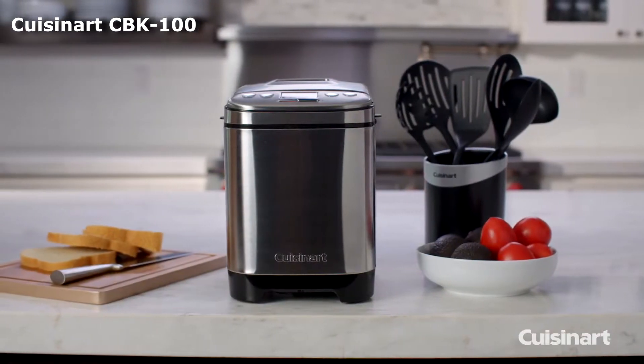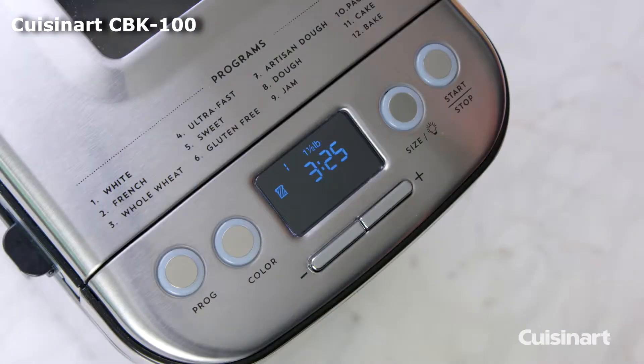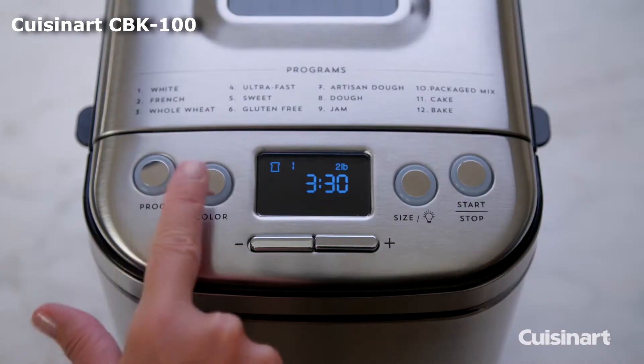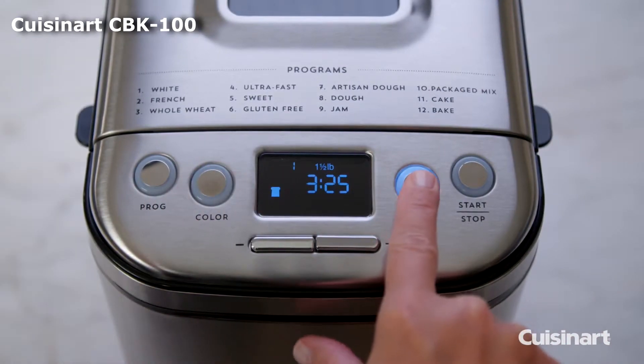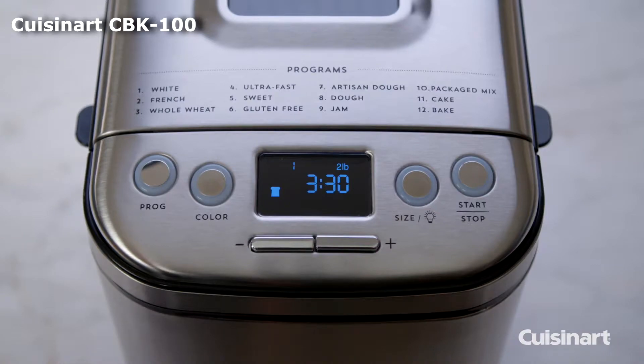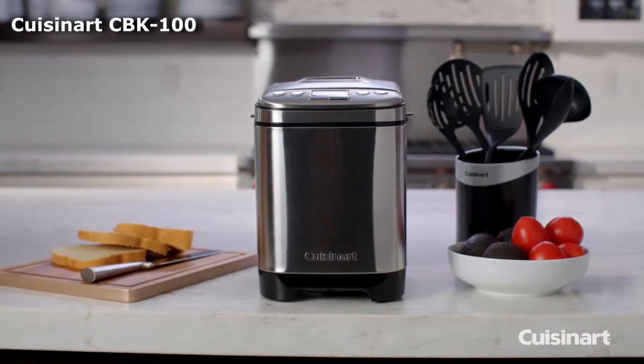It bakes loaves in three sizes including a one-pound loaf, one-and-a-half pounds, and two pounds. It also has three crust color settings and twelve pre-programmed settings. A built-in timer allows you to delay the baking cycle up to 13 hours. The pan is non-stick and bakes a tall loaf as opposed to a long loaf.